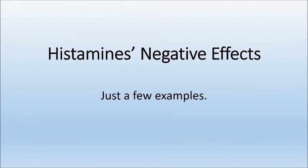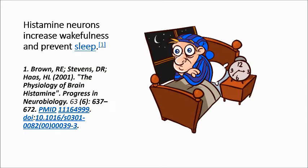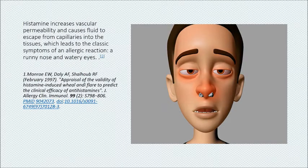Here are just a few examples of histamine's negative effects. Histamine is involved in the inflammatory response and has a central role as a mediator of itching. Histamine neurons increase wakefulness and prevent sleep. Histamine increases vascular permeability and causes fluid to escape from capillaries into the tissues, which leads to the classic symptoms of an allergic reaction: a runny nose and watery eyes.